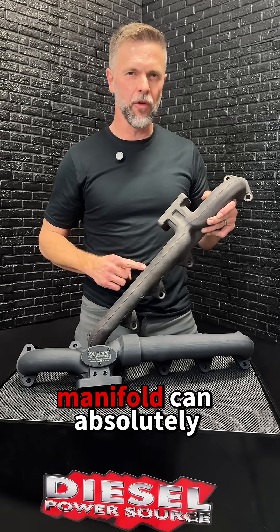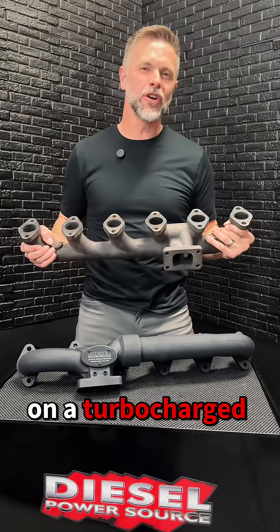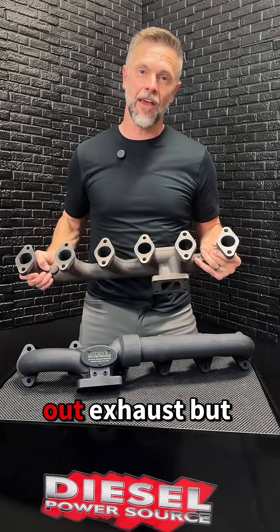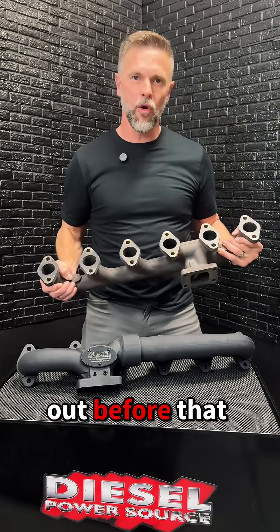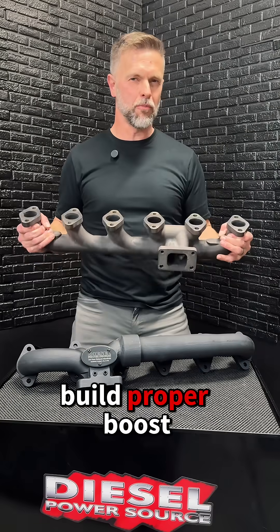Did you know a cracked exhaust manifold can absolutely ruin your engine? On a turbocharged diesel, a crack lets out exhaust before it gets to the turbo. So that means the turbo can't build proper boost.